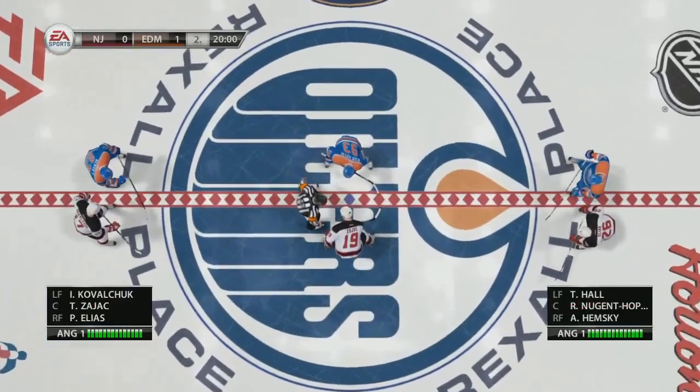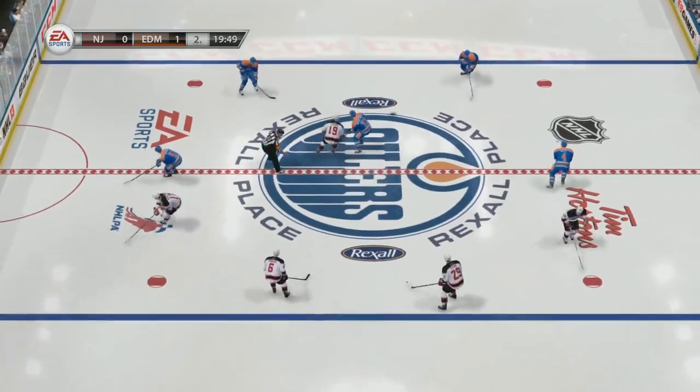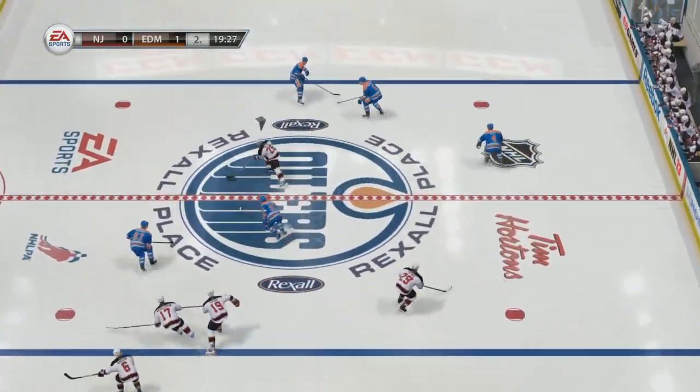Don't forget to check out tonight's game highlights, post-game analysis, player interviews. And there's the face-off for the second period. New content is added daily.